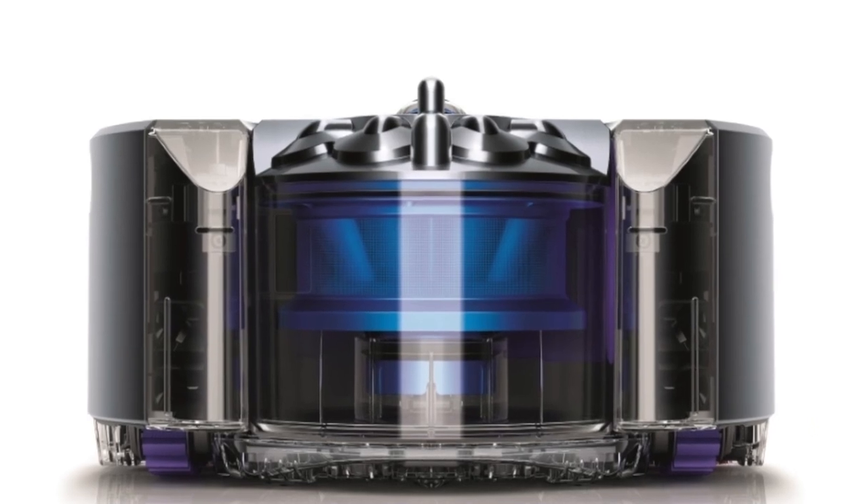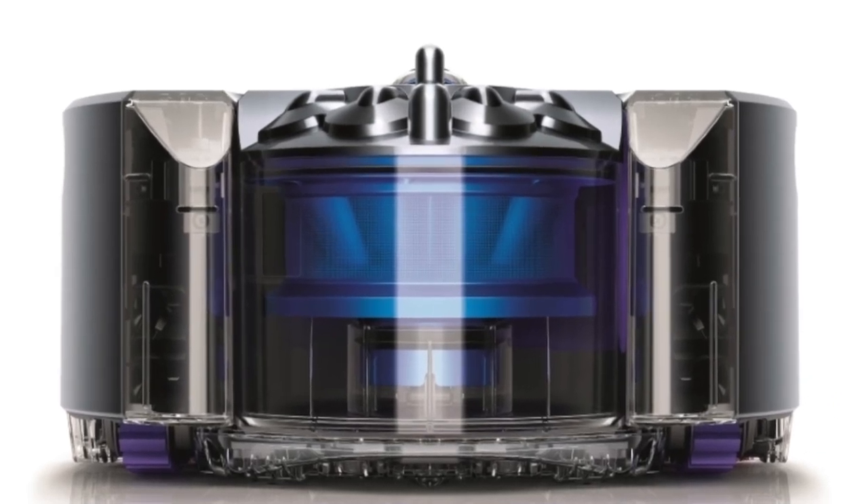The price isn't set yet, but if the price of Dyson's other products are any indicator, it's not going to be cheap. Unfortunately, you'll have to wait to get your hands on the Dyson 360i — it isn't slated to go on sale until the spring of 2015.